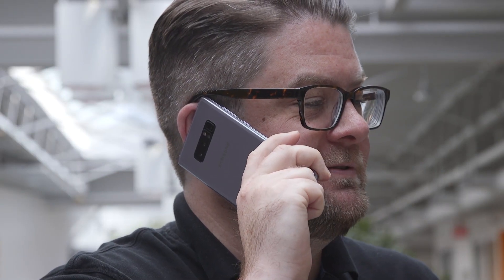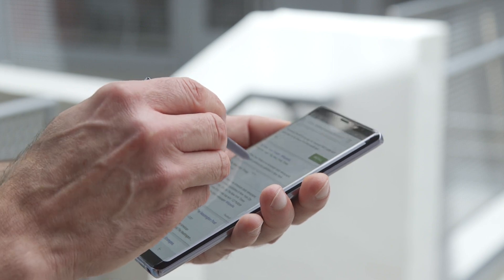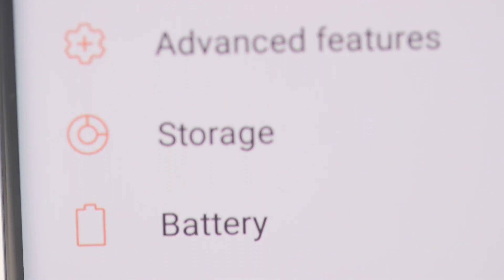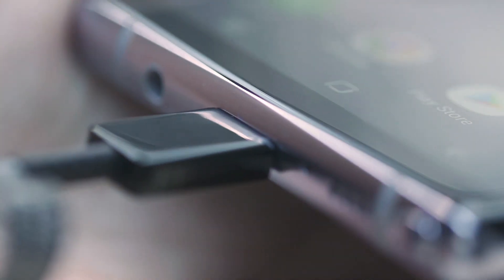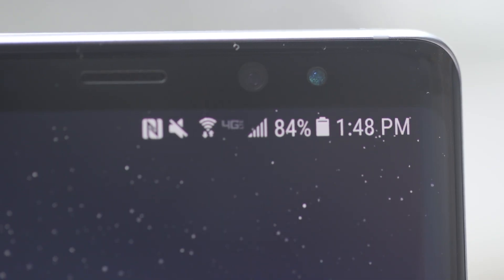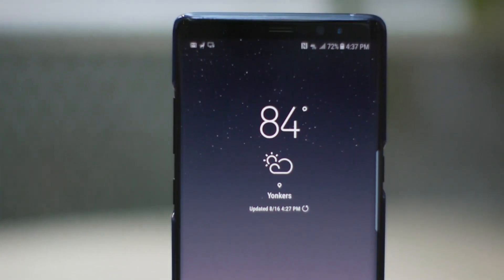Like several competitors, the Note 8 is designed to withstand 5 feet of water for up to 30 minutes, a claim we'll check during testing. Samsung traced its battery problems last year to manufacturing flaws that it promises won't be repeated. The Note 8's battery is slightly smaller than the one in the S8+, but Samsung claims you should still get more than 20 hours of battery life.